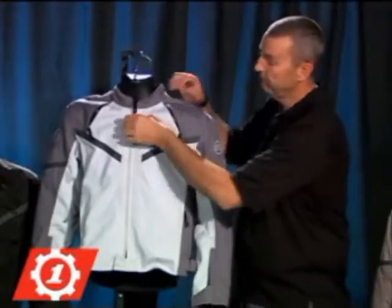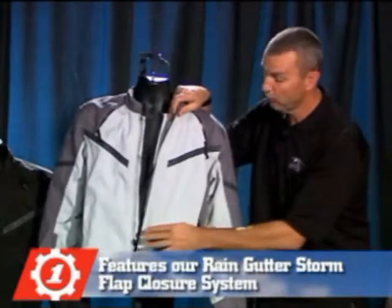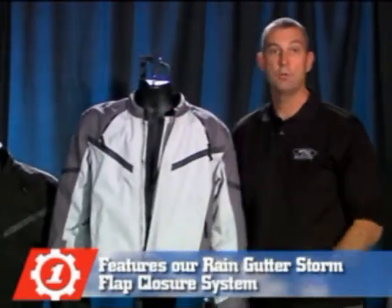Behind the main zipper is a rain gutter storm flap closure system with hook and loop to maintain waterproofness.